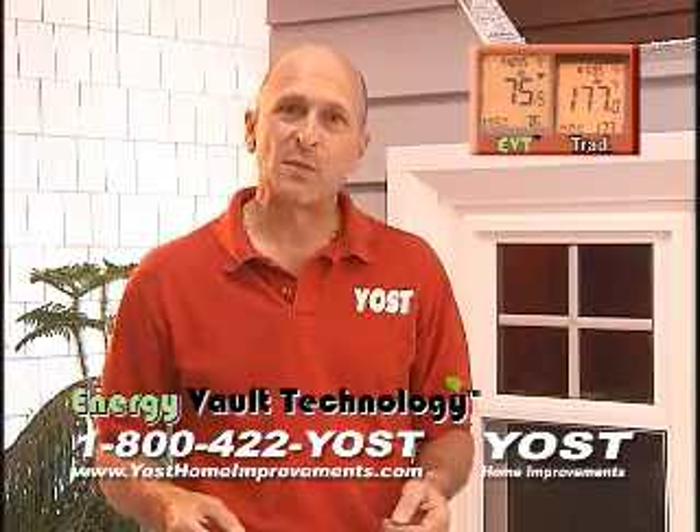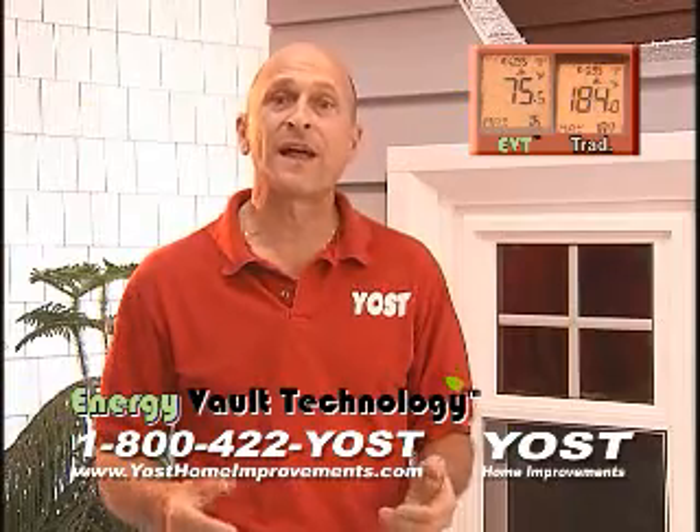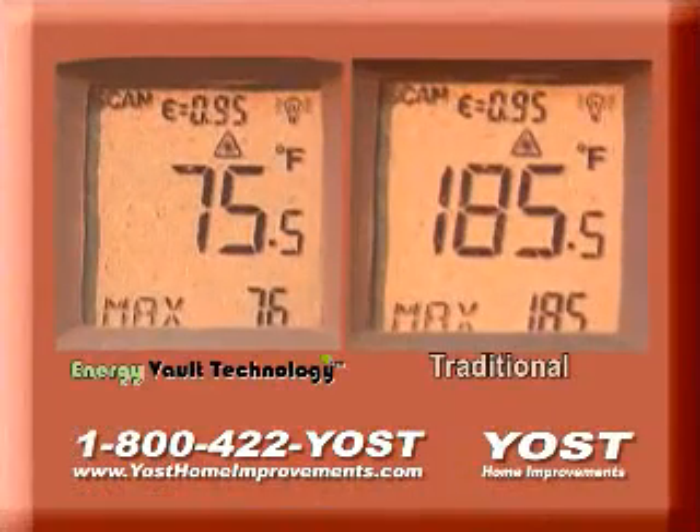The Energy Vault System will help reduce our dependency on foreign oil and save you money. It's been one minute and as you can see, traditional siding is letting your heating dollars escape. But the Energy Vault Technology is keeping all your heat in.